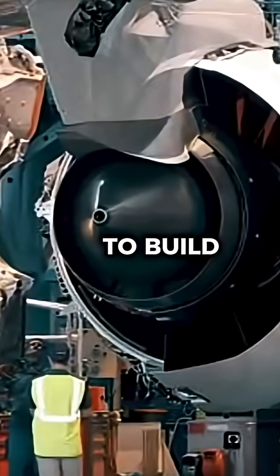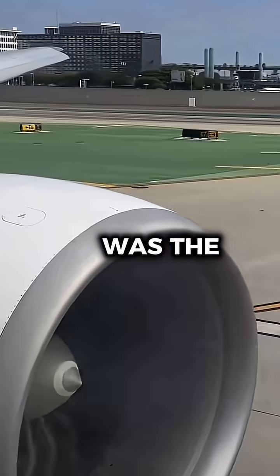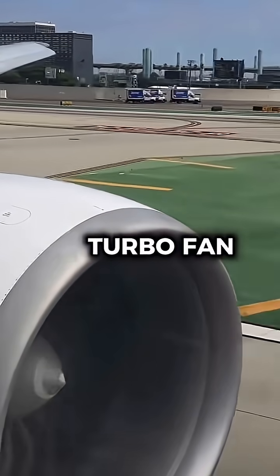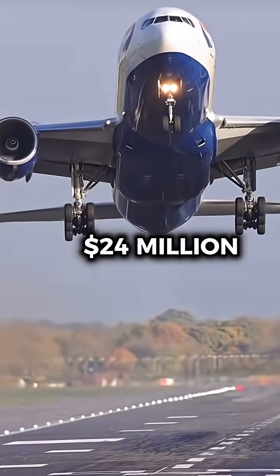Why were the GE90 engines so expensive to build? Well, this might surprise you. Let me explain. The GE90 was the largest and most powerful turbofan ever built when it entered service. Each one costs over $24 million, and here's why.